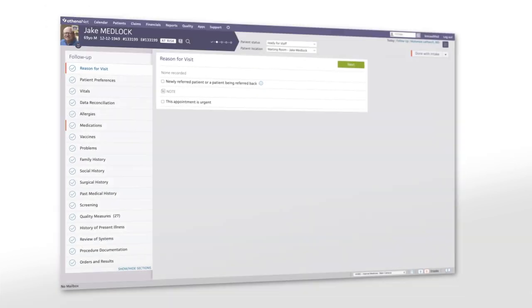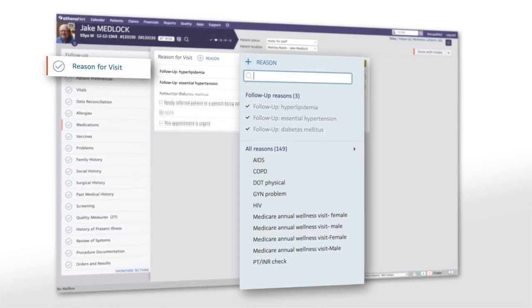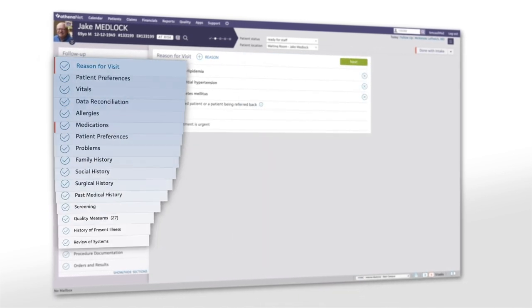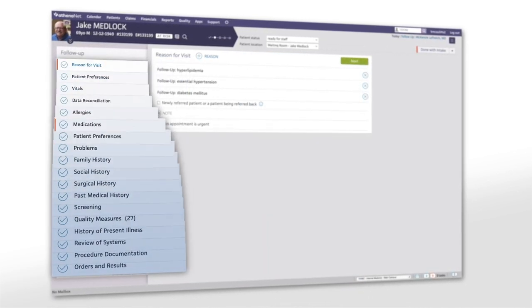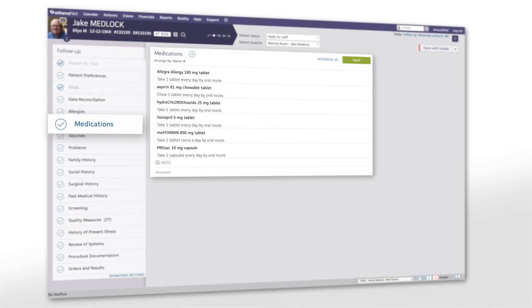Progressing through the intake workflow, your staff can view the reason for the patient visit. The intake flows top to bottom, so staff can easily document while maintaining a natural conversation, ensuring you'll have all the information you need to see your patient.